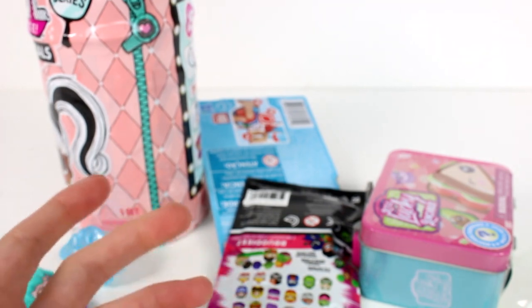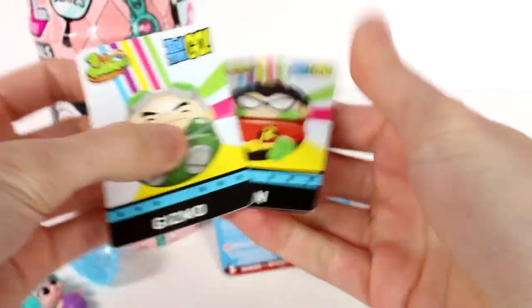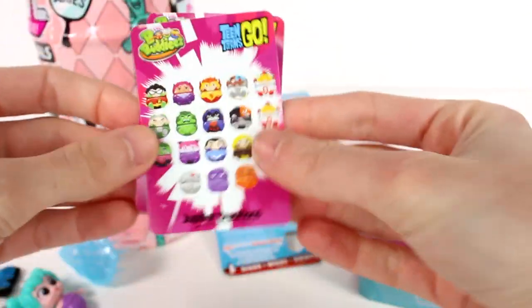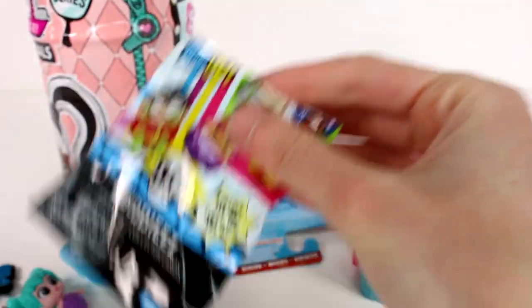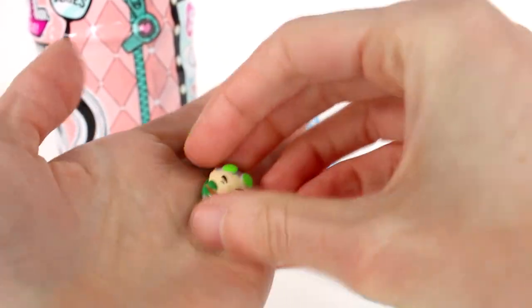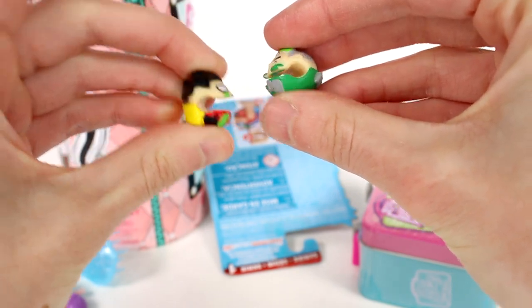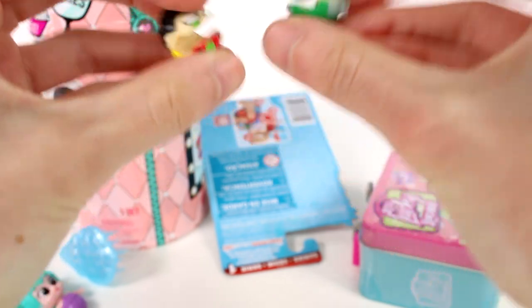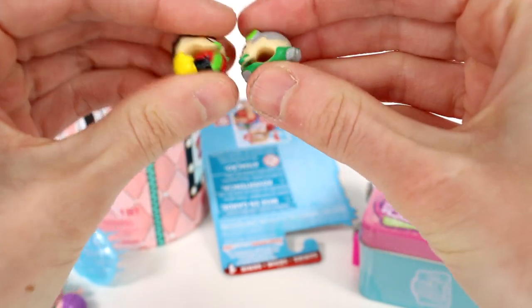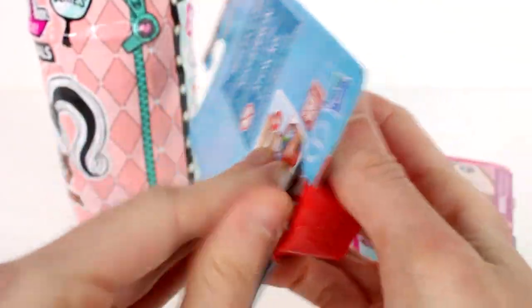Let's open up the Teen Titans Go Bee Buddies. There are two Bee Buddies and two collector's cards inside. We got Gizmo and Robin! On the back there's a checklist of all the ones you can collect in this series. You can have them talk to one another — it's pretty fun!